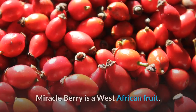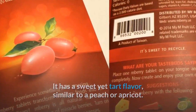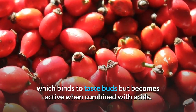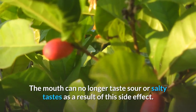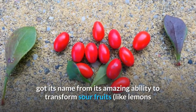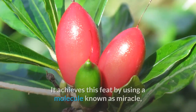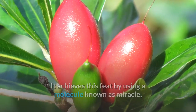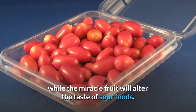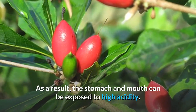Number 4: Miracle Berry is a West African fruit with a sweet yet tart flavor, similar to a peach or apricot. It contains a protein called miraculin, which binds to taste buds and becomes active when combined with acids, causing the mouth to no longer taste sour or salty flavors. This berry got its name from its amazing ability to transform sour fruits like lemons and limes into sweet ones by distorting the form of sweetness receptors on taste buds. However, while the miracle fruit alters the taste of sour foods, it does not alter the chemistry of the food, so the stomach and mouth can still be exposed to high acidity.